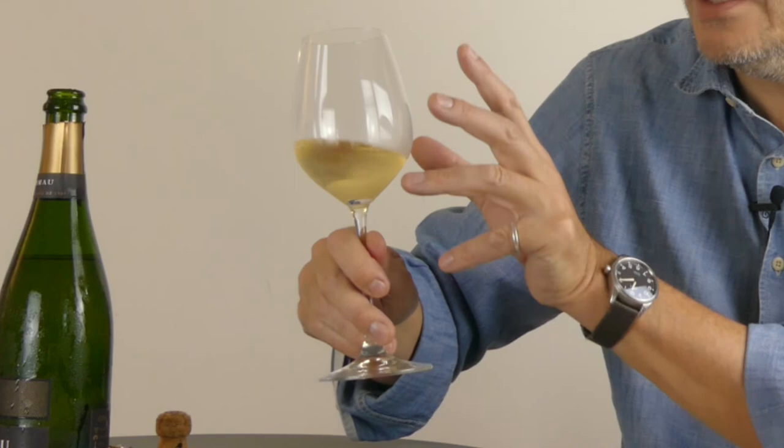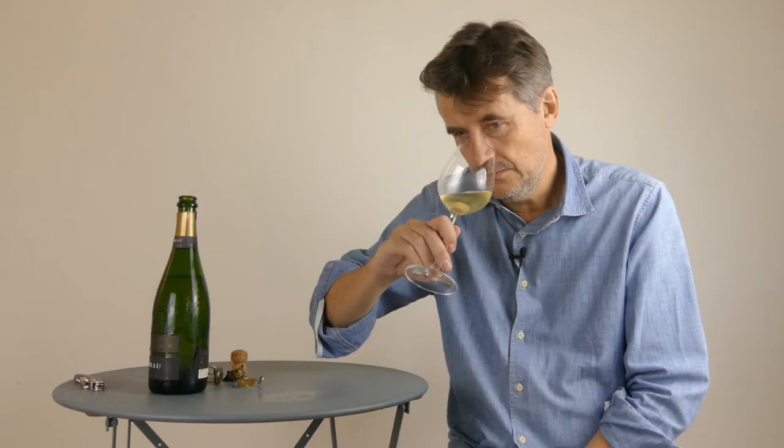So we've poured it out. I'm using a standard white wine glass here — we're not using a Cava flute or a Champagne flute. We don't have to. A wine glass gives a little bit more room for the wine to breathe. Nice yellow color with some green tinges to it.